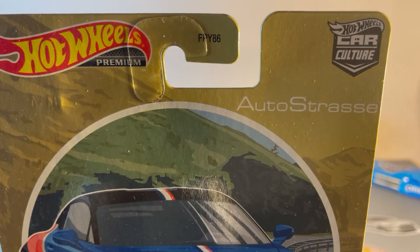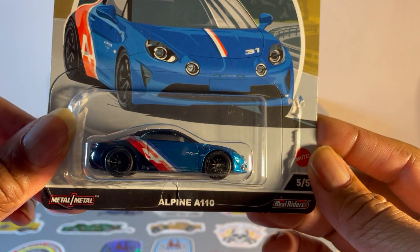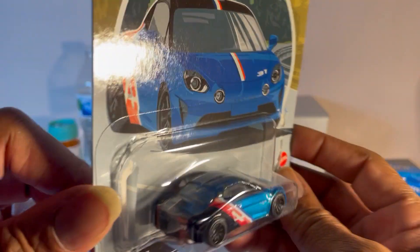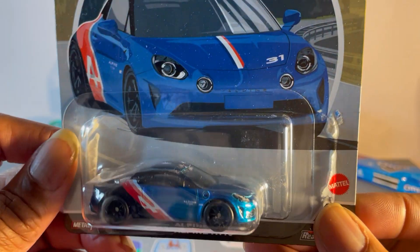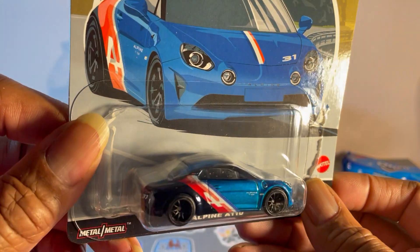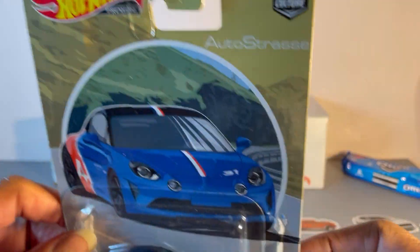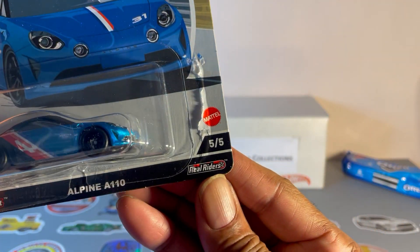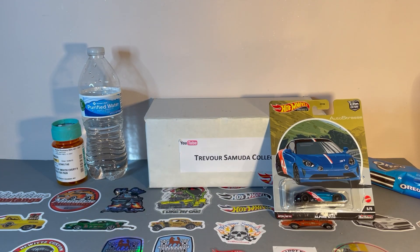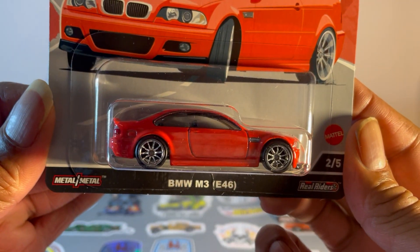Hot Wheels Car Culture Auto Straws — we got the Alpine A110, nice blue paint, metallic blue paint, red, white and black graphics. Very nice. Only five vehicles in this set, this one is number five. Next one: BMW M3.